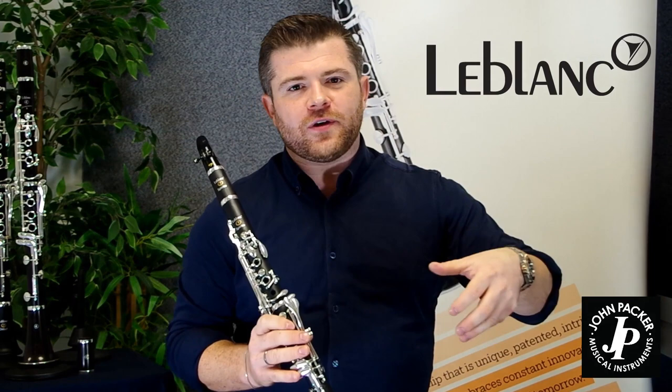The Spirito is an evolution of a design that started over 50 years ago. LeBlanc is one of the oldest woodwind makers in existence and goes back to about 1750, so I'd like to think they know a thing or two about making a good clarinet.